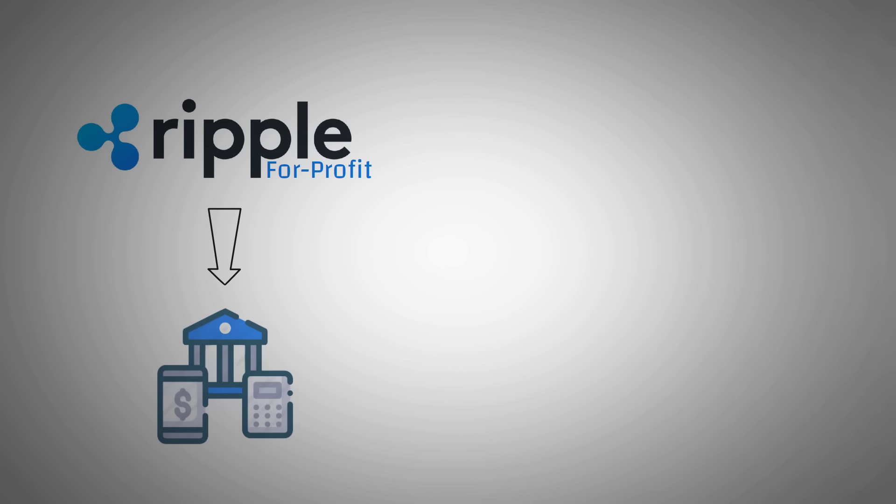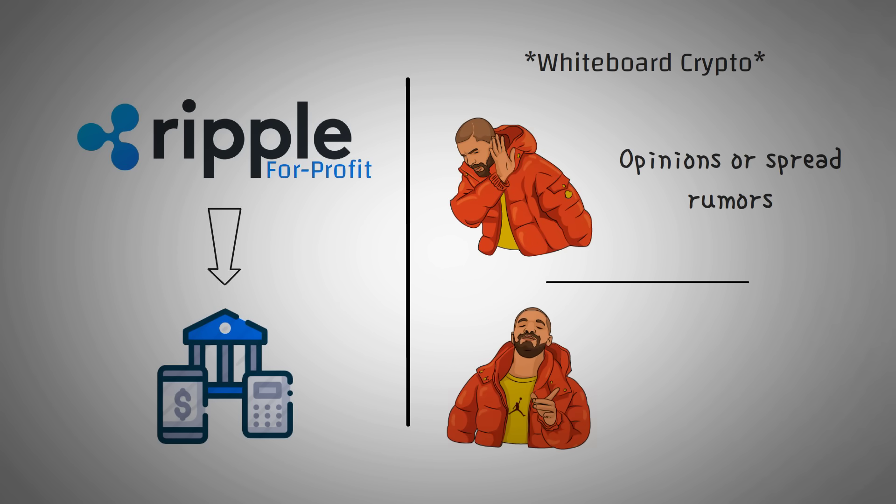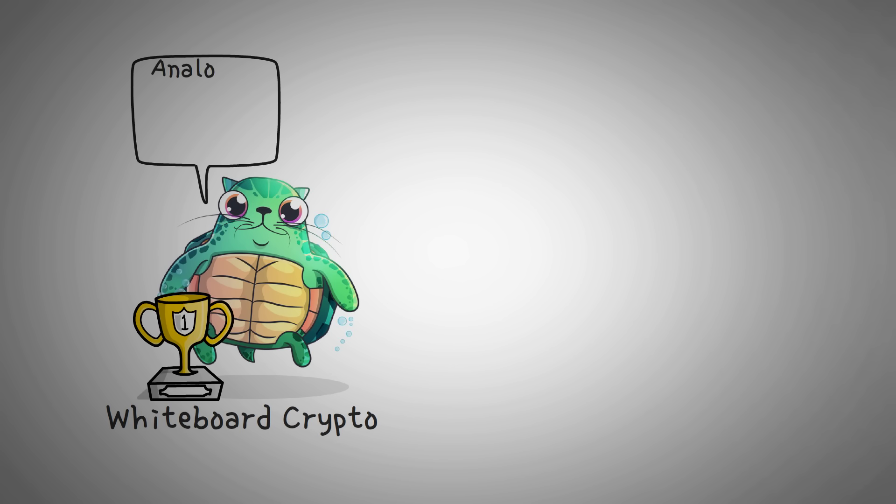Ripple is a for-profit company that serves the banking system, which is the perfect way to start out this video. We want to remind you that we aren't here to have opinions or spread rumors. We know you watch these videos because we get straight to the facts and then you can decide for yourself what to think. Welcome to Whiteboard Crypto, the number one YouTube channel for crypto education, where we explain topics of the cryptocurrency world using analogies, stories, and examples so that you can easily understand them.